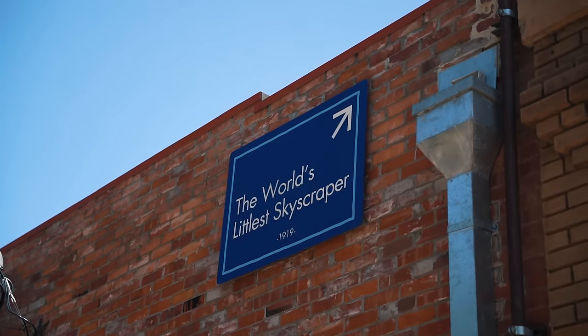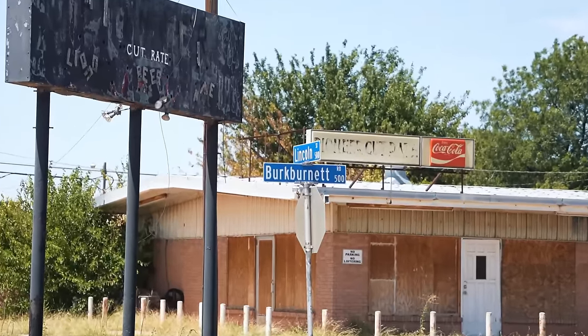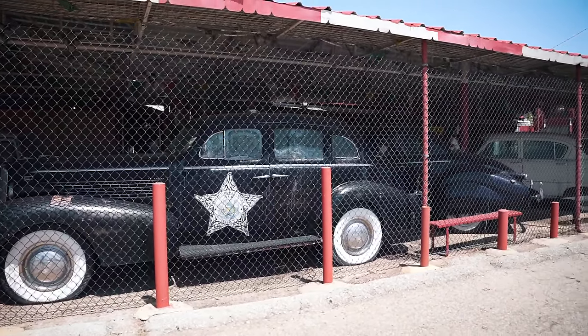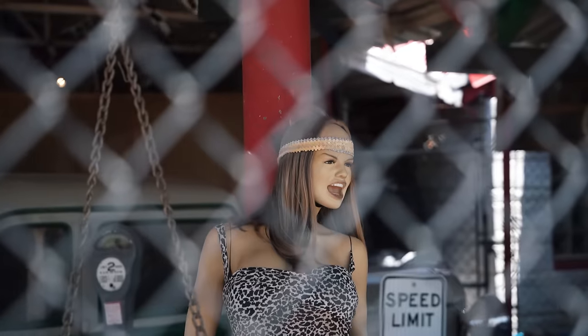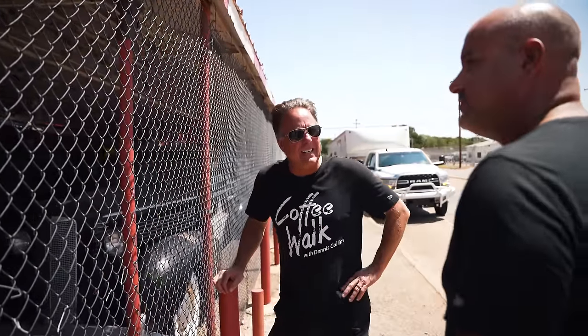So we're in Wichita Falls, Texas at the world's littlest skyscraper. I don't know why it's not the world's smallest — it's the world's littlest. Pretty cool. We haven't found the world's biggest ball of twine yet, but we're searching for it. Now we're at the Pig Stand in Wichita Falls. We've got a bunch of antique cars sitting outside, caged in with a bunch of pigs. Kind of weird. Is that not the weirdest mannequin you've ever seen? I've seen some pretty freaky ones. This is going to fall into the stranger things happen category.